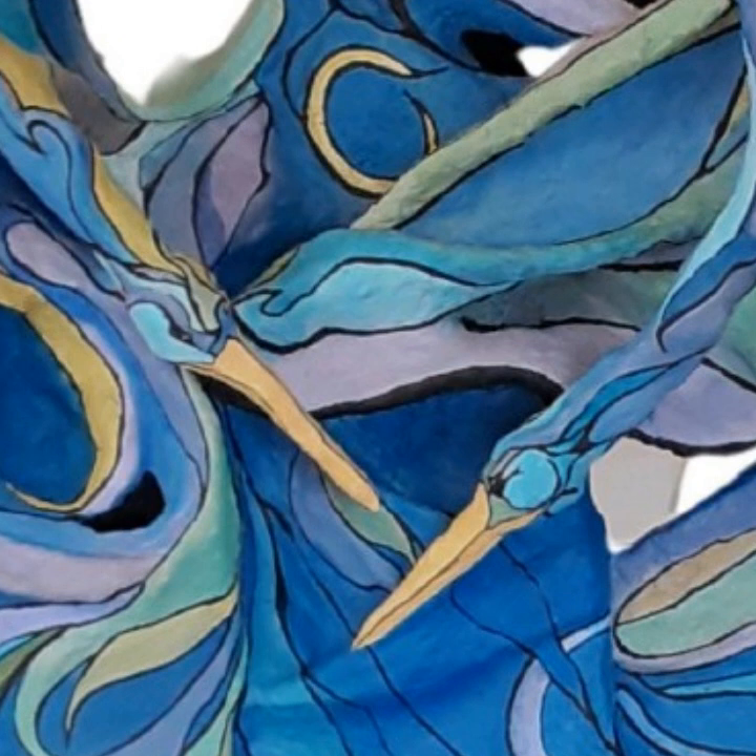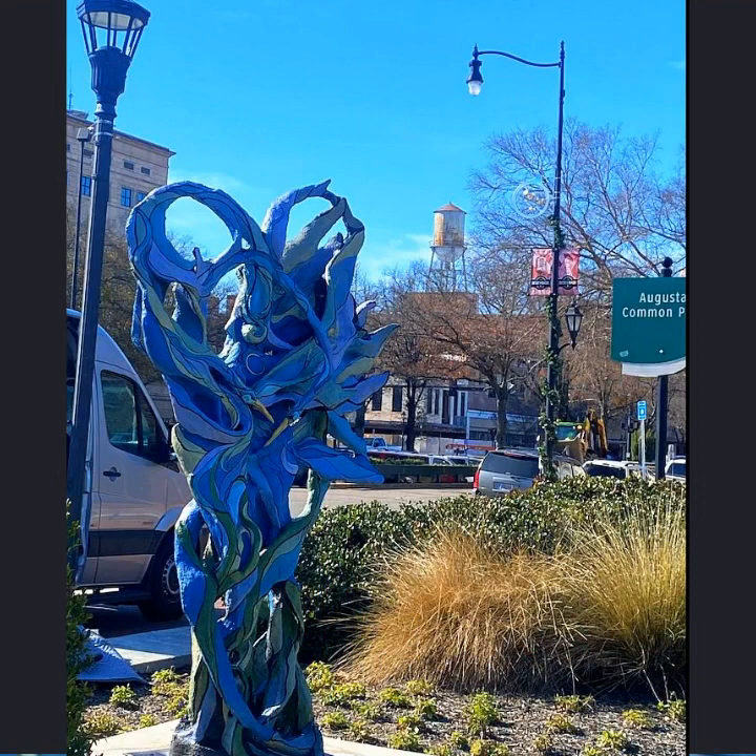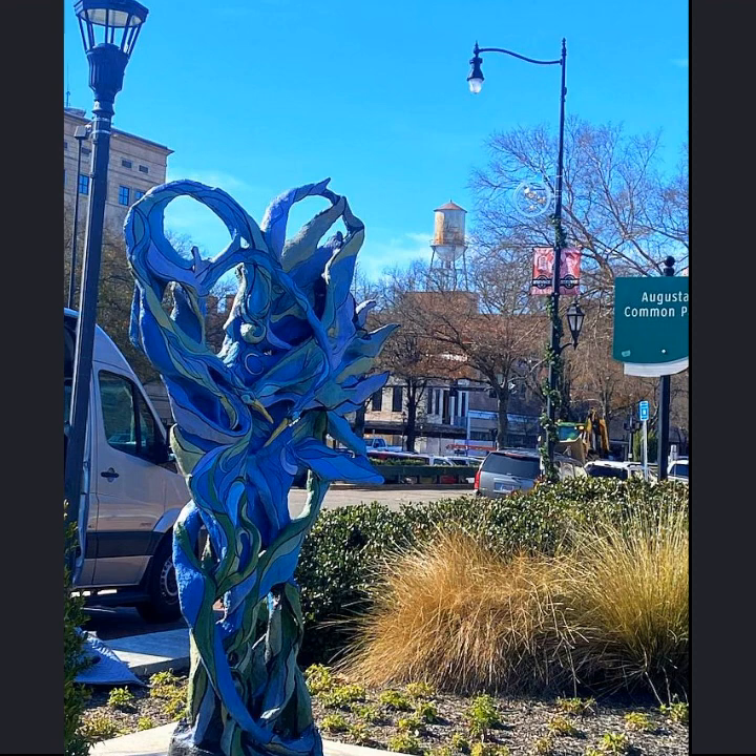The animals that I'm representing most often are herons, sometimes cranes and dragonflies. All of those animals are affected by our waste, and that is part of the reason why I started to incorporate more recyclable materials into my work.